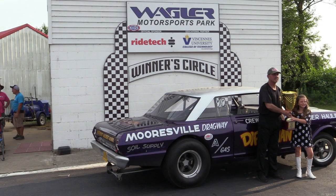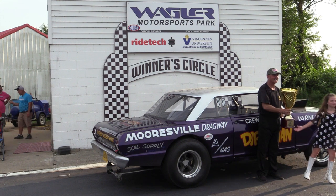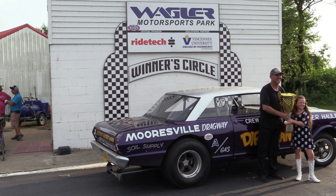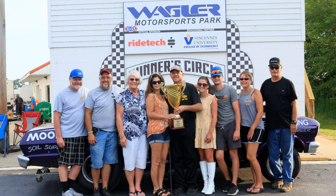As you're able to see, and as it was announced, Quain Stott turned on the win light, but he passed the scales and did not weigh in. Therefore, in Southeast Gasser Association competition, that is a technical disqualification, and that is why you see Rick Varner, the dirt man, in victory lane at Wagler Motorsports Park in a gas competition.